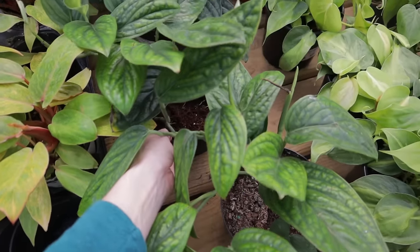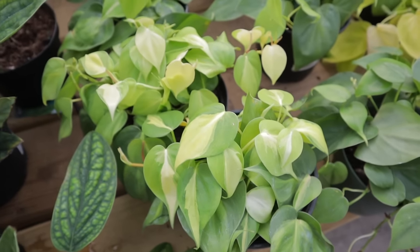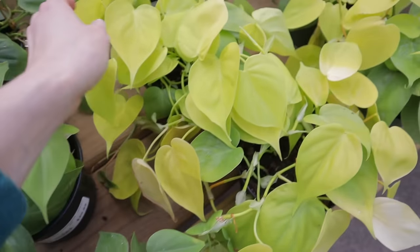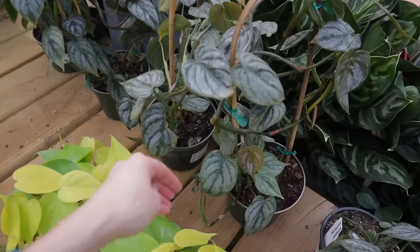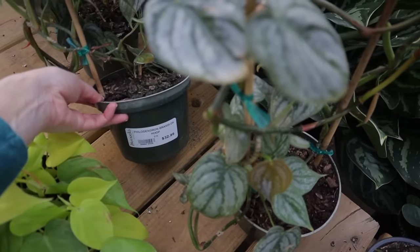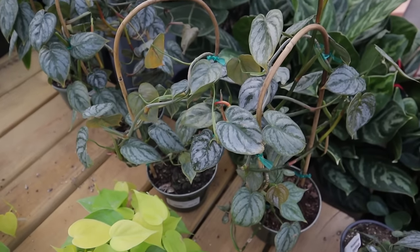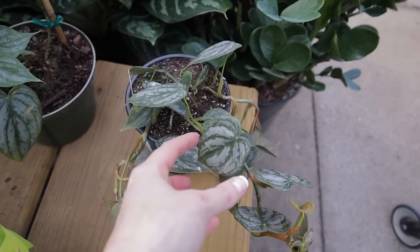Monstera Peru, $34 — I love these leaves, they're so cool. Philodendron Brazil, $20. Heartleaf Philodendron and then the Lemon Lime, $15.99. And then it looks like they have some Brandtianums, $32, and I love that it's on this little trellis — that's awesome. And then they have one here for $12.99.